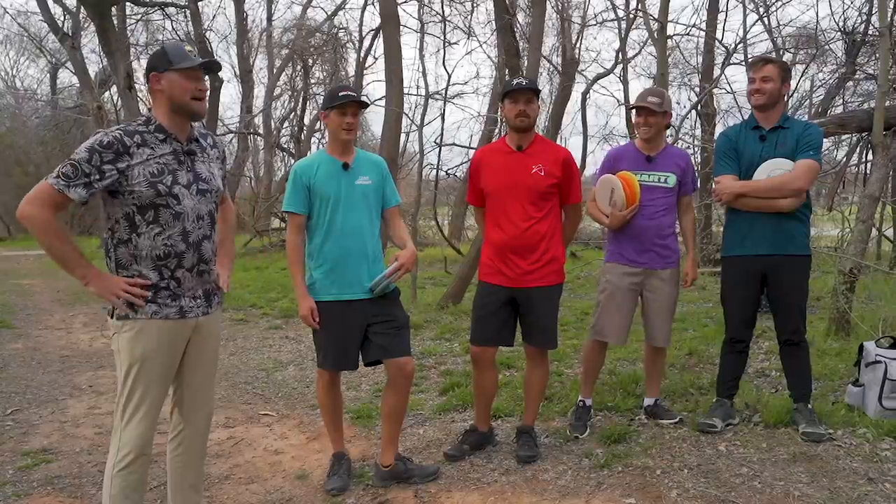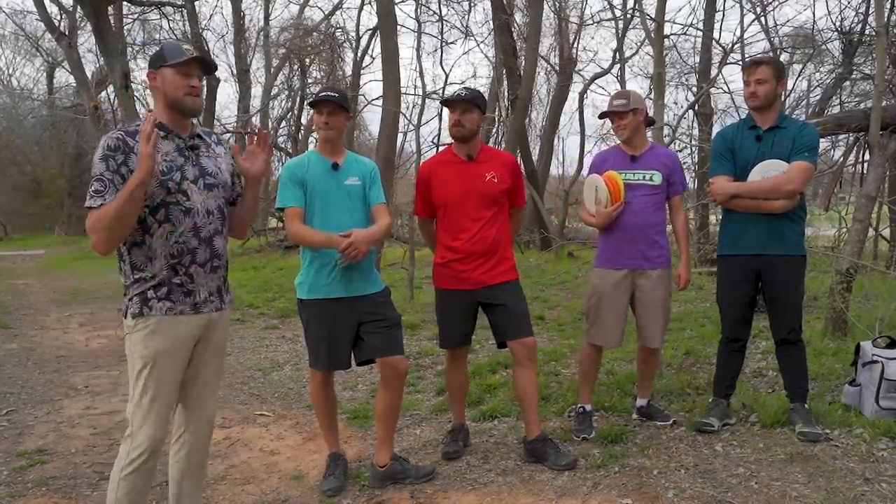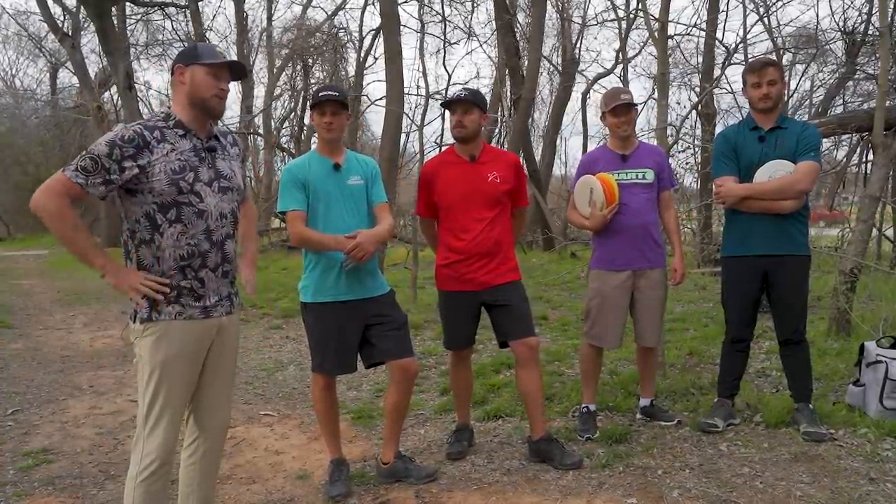Hello ladies and gentlemen, my name is Jeremy Koling and I am joined by some of the best disc golfers in the world at Brazos East Park, The Beast, for a brand new Jomez segment called Flashback Match Play. We are going to try to recreate some of the very best disc golf shots we have ever seen at the Waco Annual Charity Open.